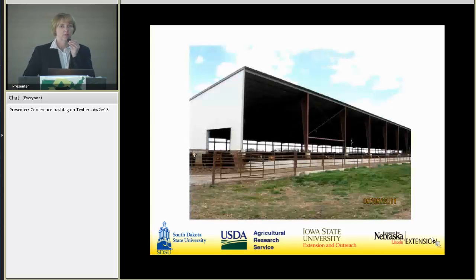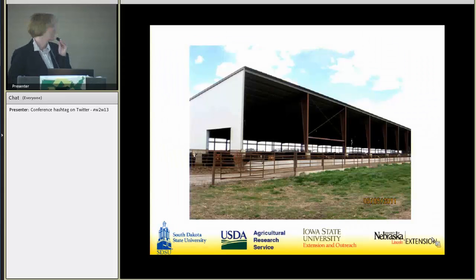By way of introduction, a deep-bedded non-slip facility: we have a lot of these going up in the quad-state region of northwest Iowa, southwest South Dakota, southeast South Dakota, and northeast Nebraska. We get quite a bit more precipitation than they do in the Death Belt. Most of these facilities are about 28 feet in the front on the south side, then about a 16-foot opening in the back, with adjustable curtains that can be closed in winter and opened in summer.